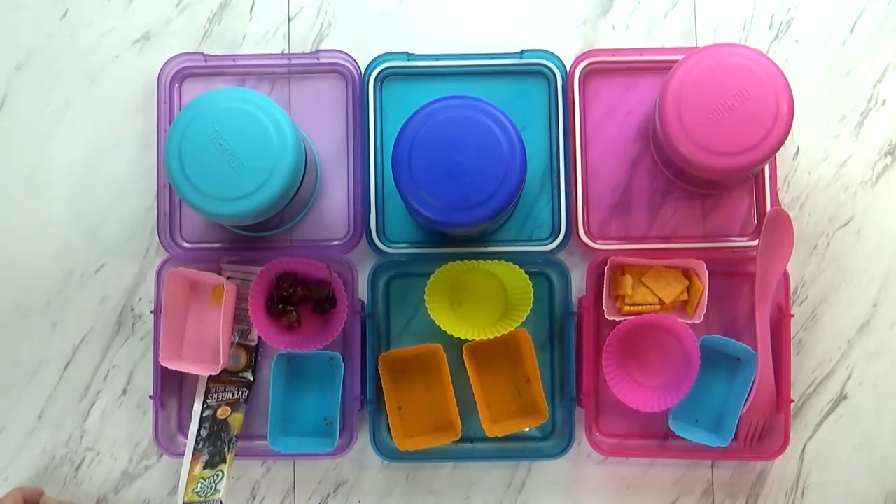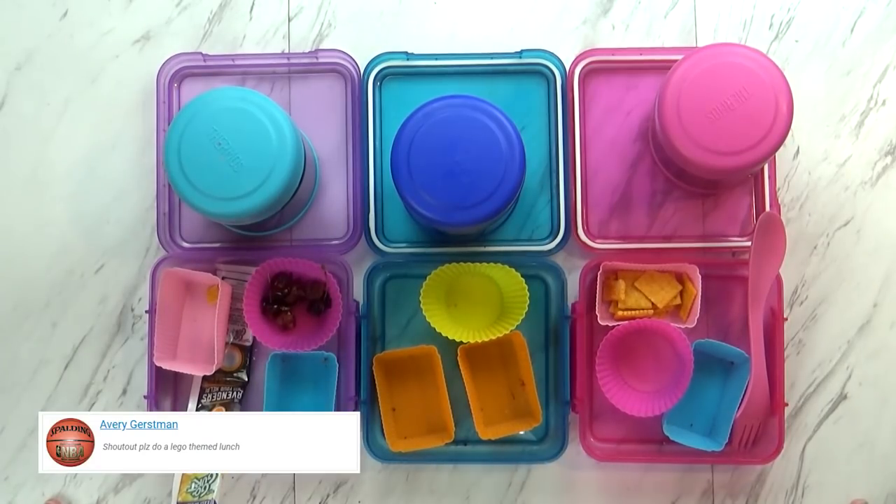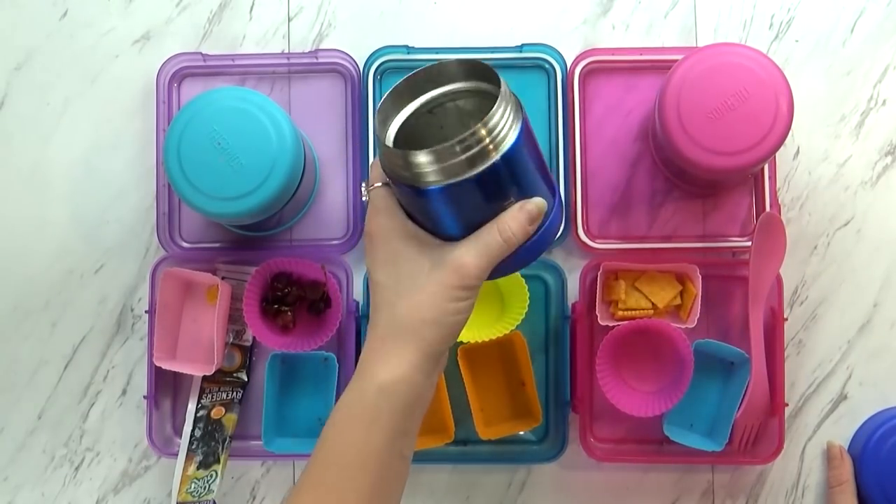Time to check the lunches! Right now I've got Mackenzie, Jackson, and Lily with me — say hi! So what did you think of the lunches? It was good! Super good! Super, super, super good!